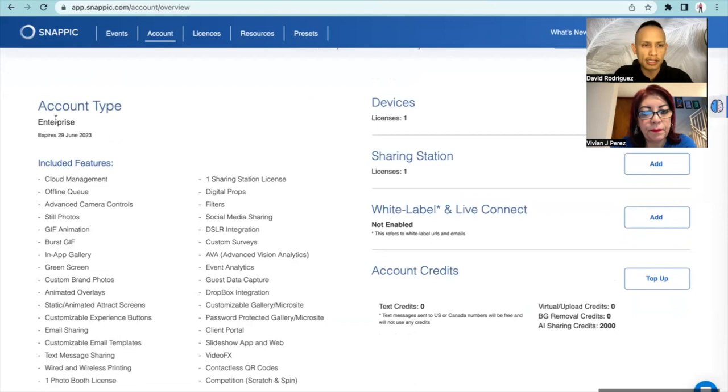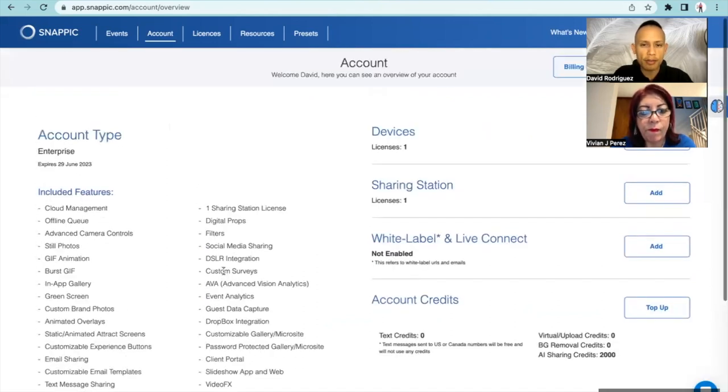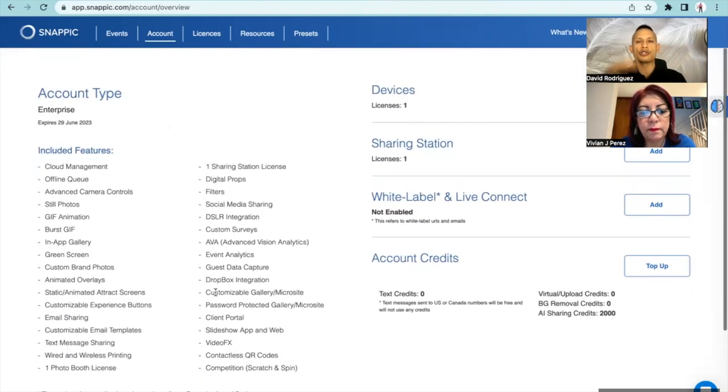I go with the Enterprise account because the Enterprise account is going to give us the video effects. If you want to stand out from your competition and really have high quality, cool videos, then the video effects is definitely going to be something that helps you stand out.